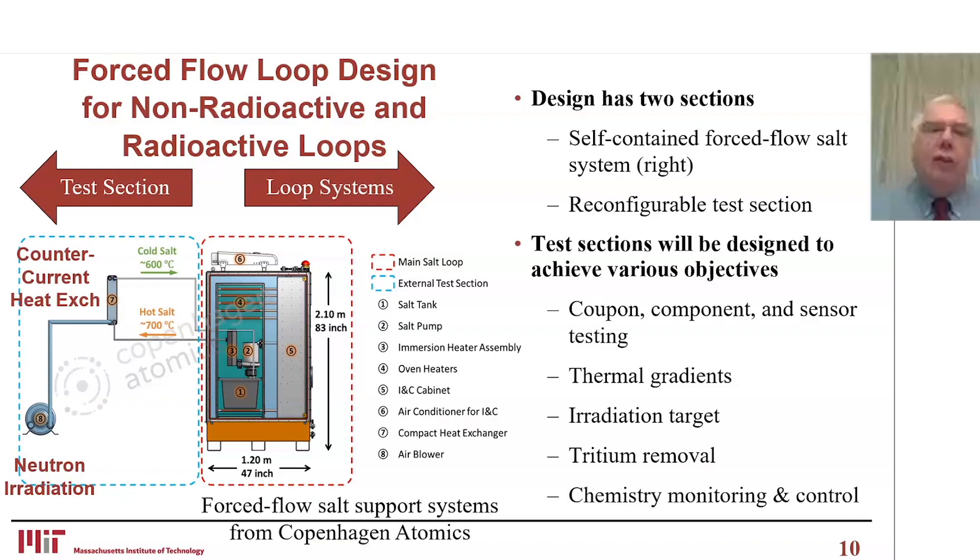On the left is the section that goes in and sees the neutron flux — the test section. It is expected to be regularly replaced and torn apart, with new replacements put in depending upon the goals. Depending on objectives, we could be looking at coupon, component, or sensor testing; effects of thermal gradient; radiating targets; tritium removal; or chemistry monitoring and control.